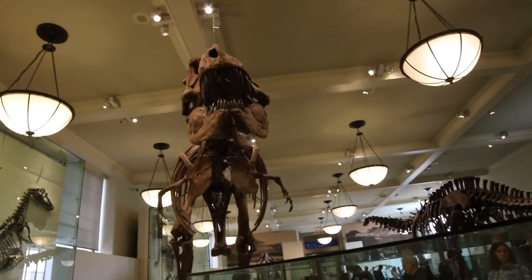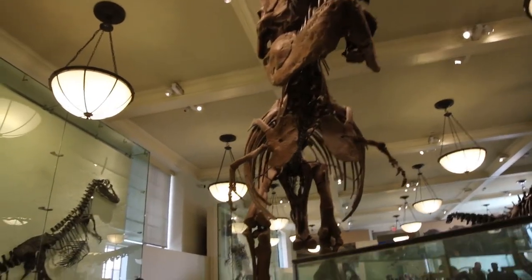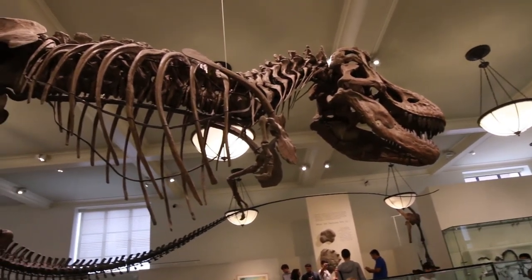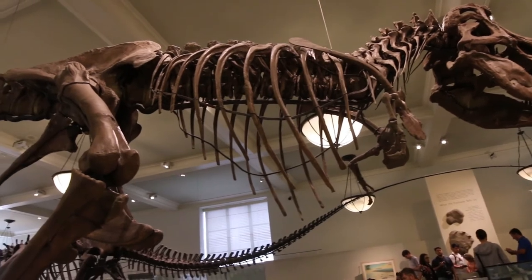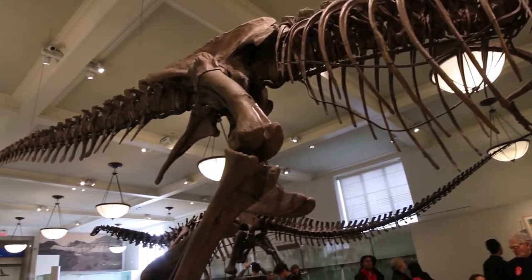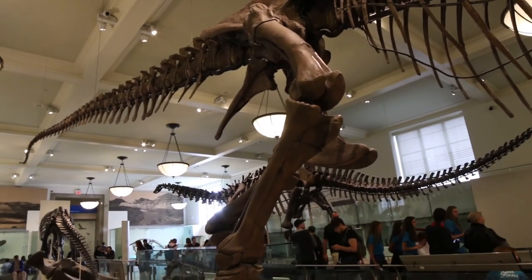This is the famous AMNH 5027 Tyrannosaurus rex fossil — the second T. rex specimen collected by Barnum Brown, and one of the most complete specimens known.